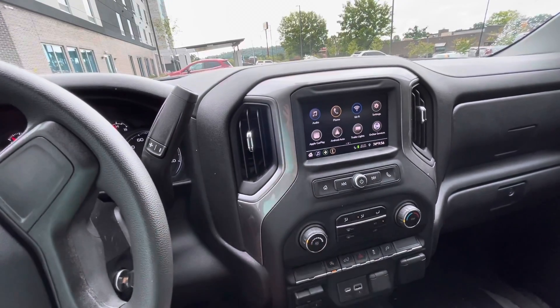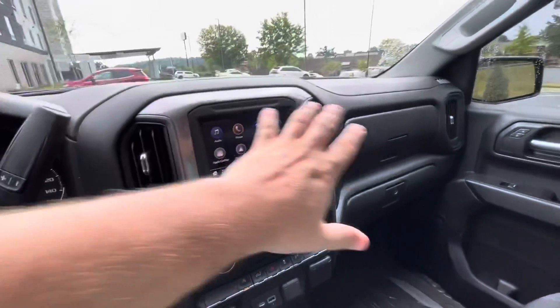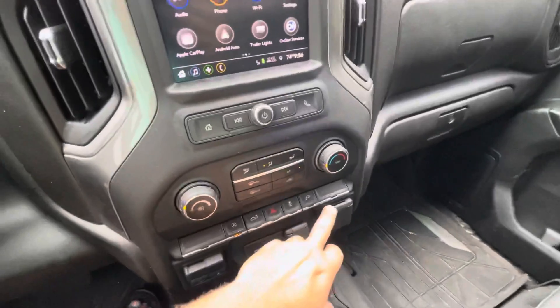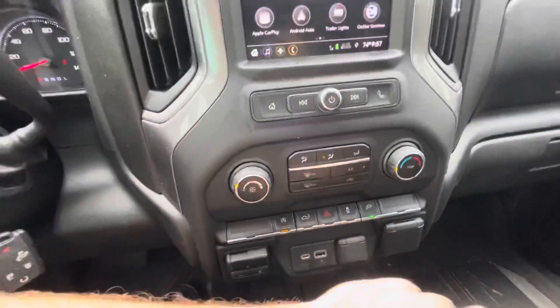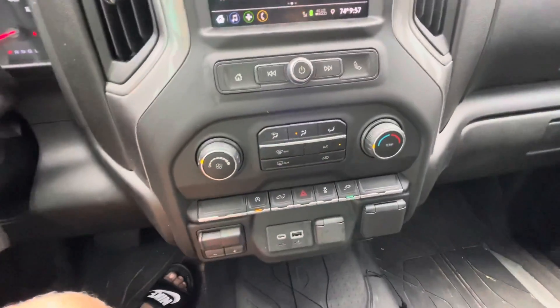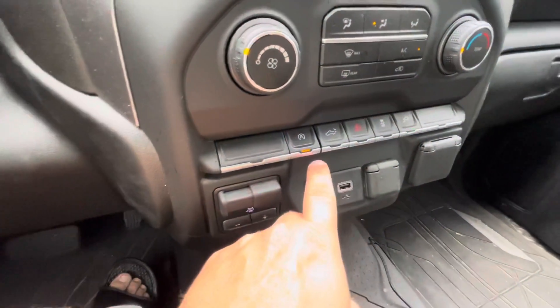The interior design is incredible — I love every single piece of this design. I love how you have power outlets here, and there's one in the truck bed which I used to charge my electric motorcycle. That's really awesome.